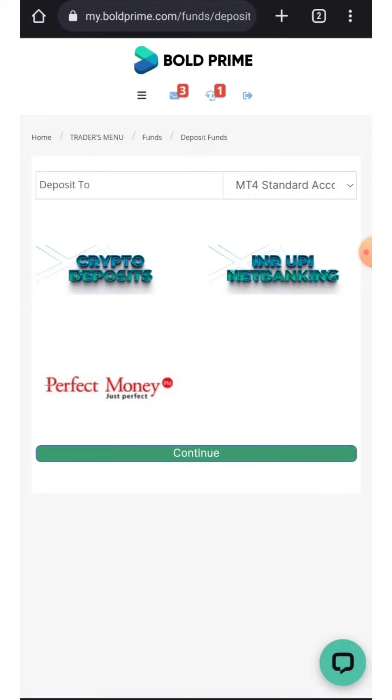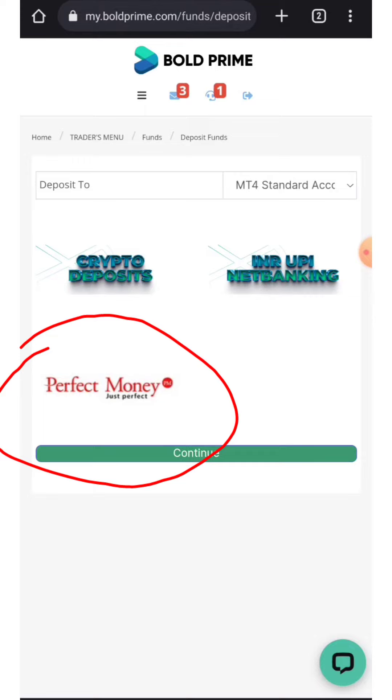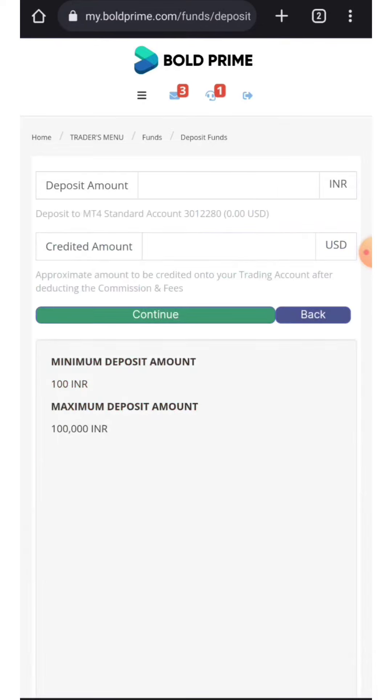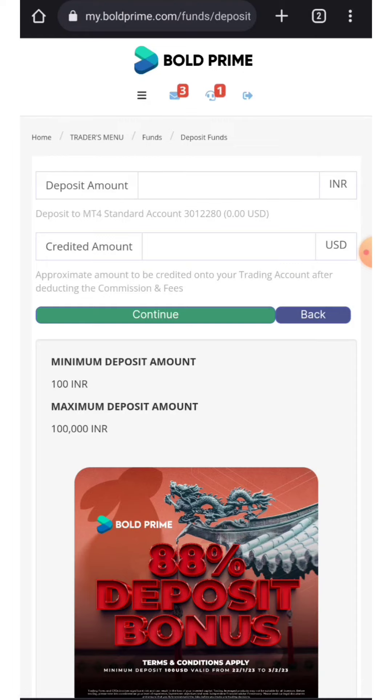One of our members who received the bonus was from India and received it via UPI. Perfect Money is also available as a deposit method, but I'm not sure whether Perfect Money deposits will qualify for the bonus — you should ask customer support to confirm. For Indian users, they can deposit by UPI and claim the $30 welcome bonus by clicking on UPI after making a standard account.